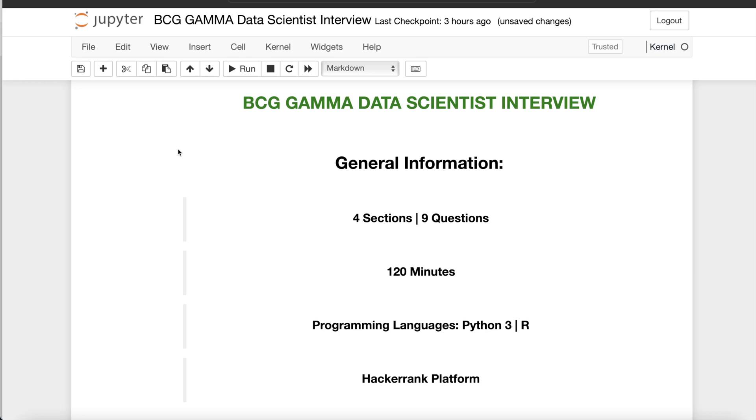Hey guys, welcome back to the channel. Recently I got an opportunity to interview at BCG Gamma for the data scientist role, and in this video I'm going to share the questions asked to me in the interview. After the initial phone call with the recruiter, the second round is basically an online technical challenge where they test your Python as well as machine learning knowledge. Only if you clear this round do you proceed to the next rounds, where you meet with a person and go through technical case interviews.